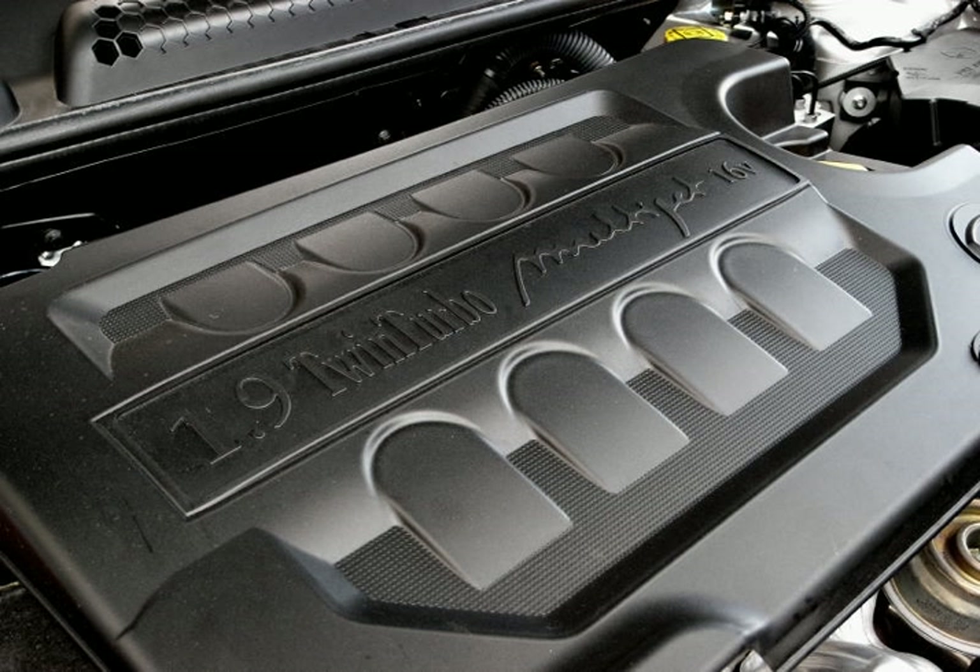In 2009, Fiat Powertrain introduced the third generation of this technology, called Multijet 2. With its new and innovative injectors with hydraulically balanced solenoid valve and even higher injection pressure of 2,000 bars (29,000 PSI), it is capable of even more precise controlling of the injected diesel fuel, injecting it in a quicker and more flexible manner.